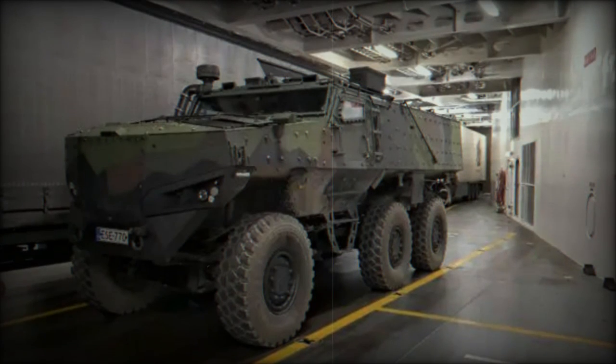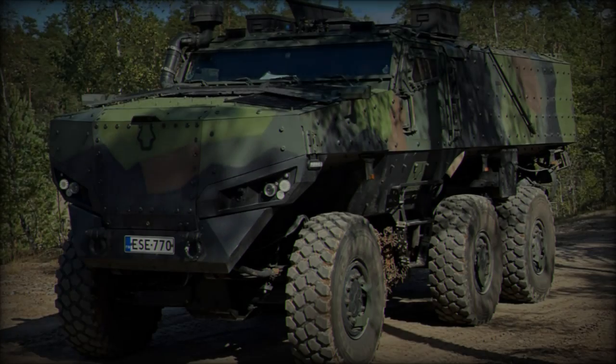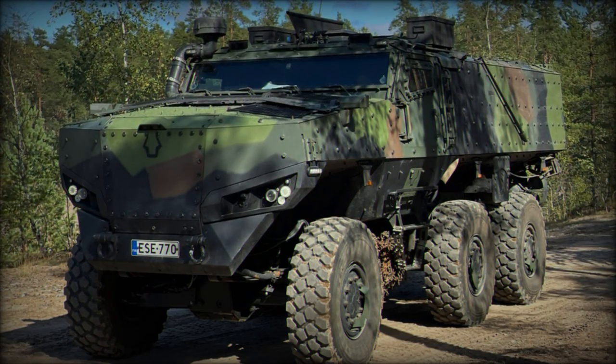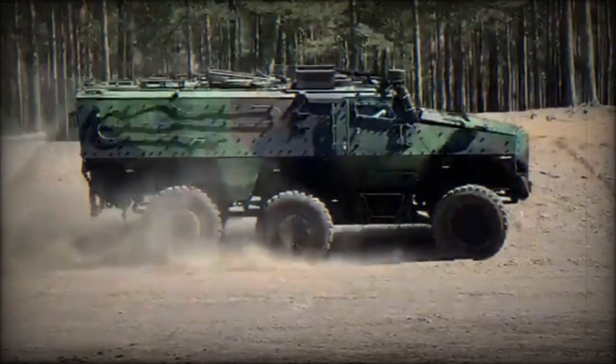Designed for high modularity, the PMPV 6x6 comes in multiple variants, such as troop transport, reconnaissance, medical evacuation (casevac), and command and control. This flexibility makes it an asset for militaries looking to streamline their fleets while maintaining the ability to adapt to different mission requirements.